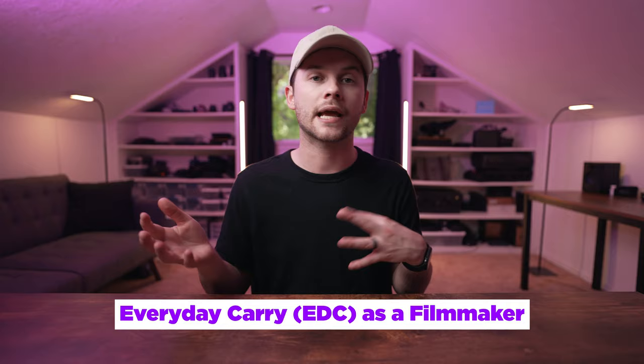I love videos that need zero preparation, and this is one of those videos. This video was inspired by a community tab post, so thank you for giving me recommendations about what video you want to see next on this channel. The highest response was my community wanted to see my everyday carry as a filmmaker — what do I carry to work, what do I carry on a freelance gig. This is my everyday carry setup.